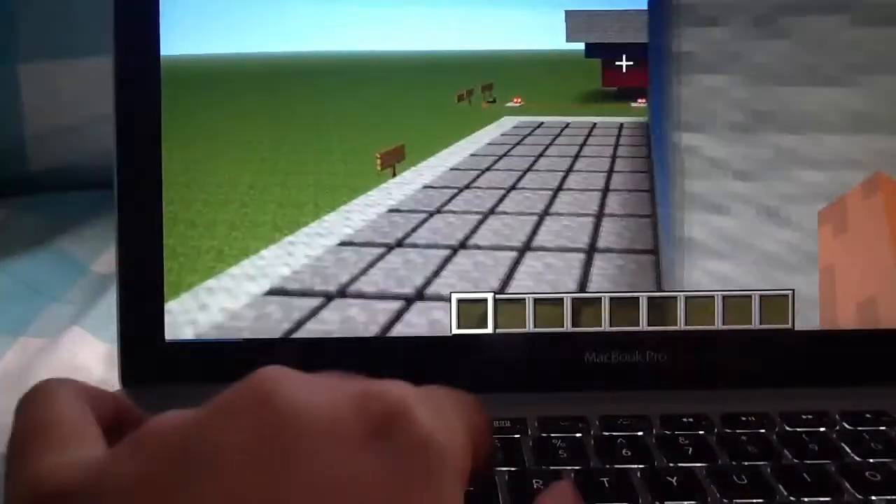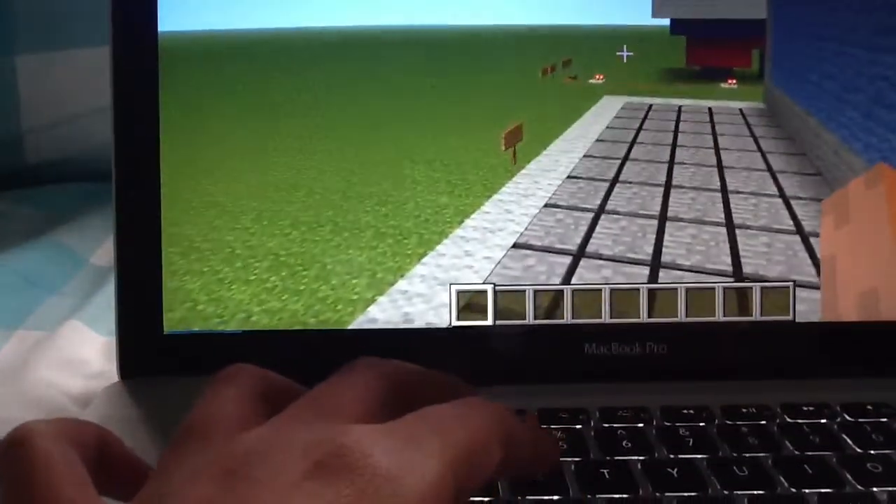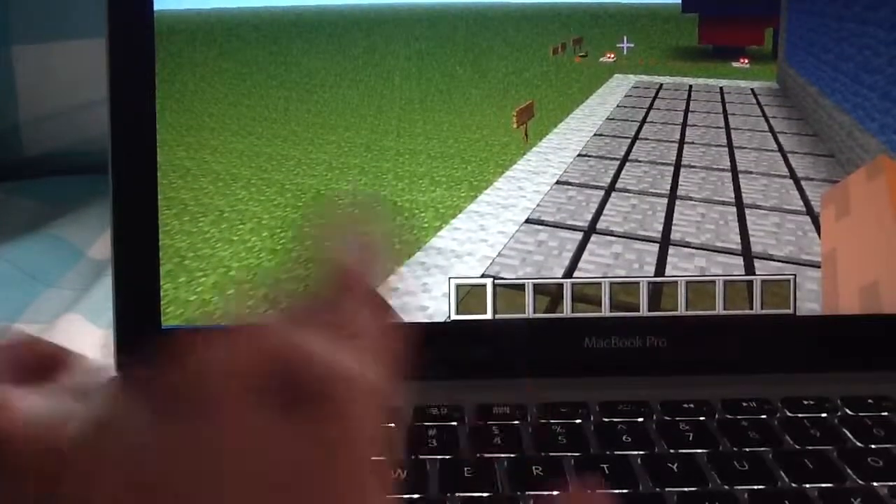This MacBook Pro is going to be our base. We're not going to use the cheap bed over there — I broke it. See, I broke the cheap bed over there, so yeah.